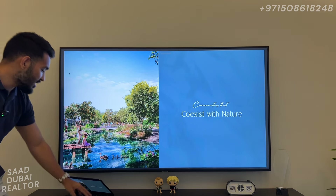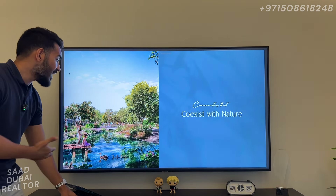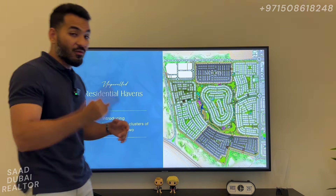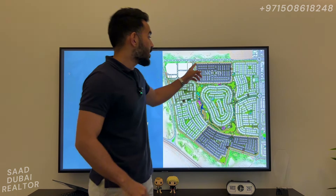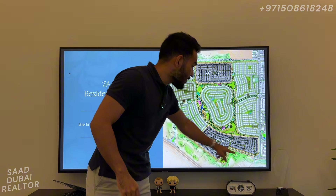You can see some more renders of how it looks — the nature areas they're creating within the Valley look absolutely amazing. This is the master plan of Phase 2. They're going to launch two clusters: they're going to launch Velora, which is going to be right here, and then they're going to launch Venera, which is right here.